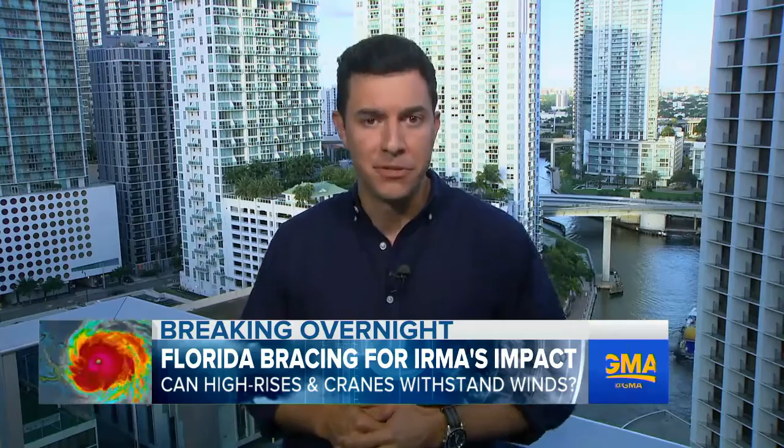Residents who live in these high-rise buildings are also being advised to take everything off their balcony — furniture, plants, any type of decoration — because if this hurricane hits Miami, all of those items can become missiles. It can become lethal. Okay, Tom, thanks very much.